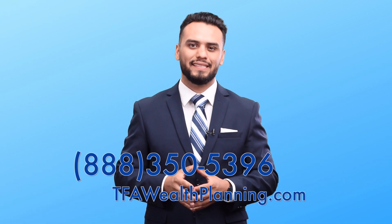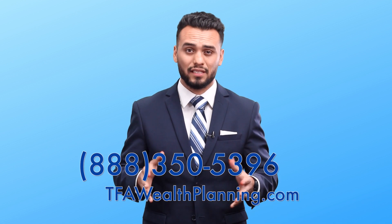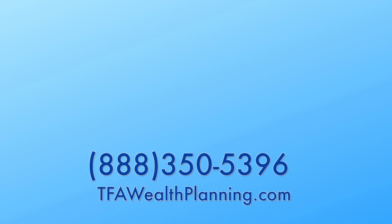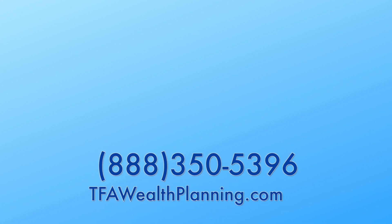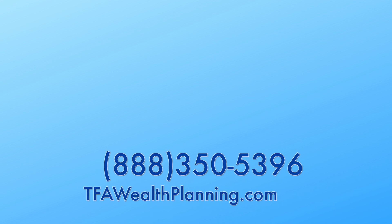So if you want a secure retirement that doesn't lose money and is guaranteed to fund your retirement for the rest of your life, then contact our home office at 888-350-5396 or reach us at our website at tfawealthplanning.com. A good opportunity only becomes great when you act on it. So get with the person that sent you this video. Have a great day.